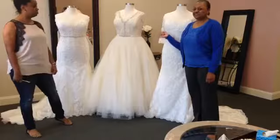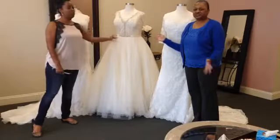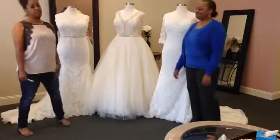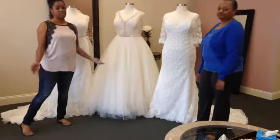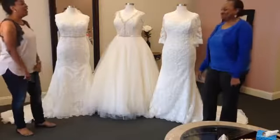This one is a size 22, 24, something like that. So if you're interested, obviously come on down and try it on. We think it's beautiful — it's lovely in person. I don't think the camera can really do it justice, but that's just my opinion.